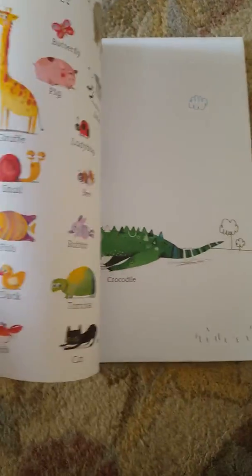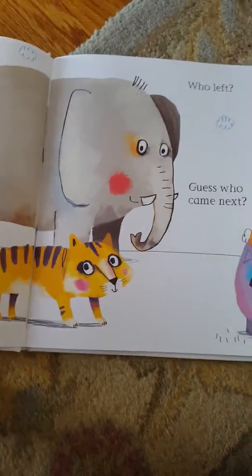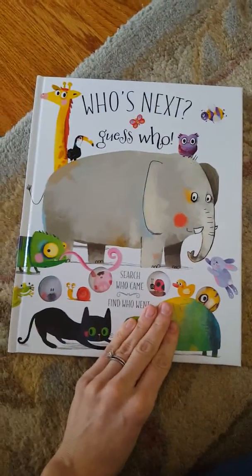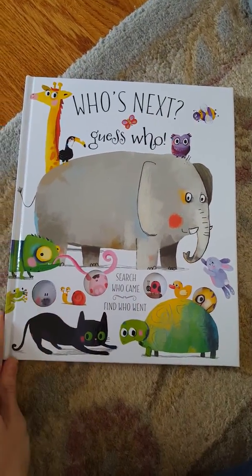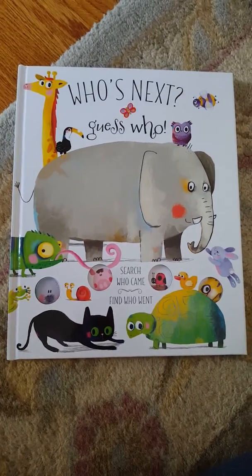It's a really fun concept. Great illustrations. Perfect for preschool age and up. So that's 'Who's Next, Guess Who?' and for more in this series, you can see them at my website.